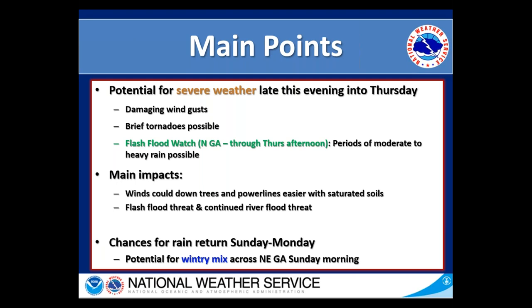The main impacts with this are fairly similar to what we have been seeing with the previous systems. We could have some winds that could down trees and power lines easier with the saturated soils that we have, so that'll be much easier than if we hadn't had so much rain over the past several days. In addition, we will have a continued flash flood threat mainly across northern Georgia and a continued river flood threat across the entire area.